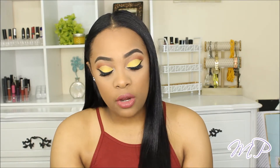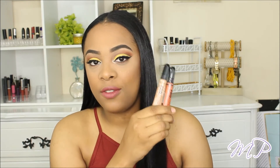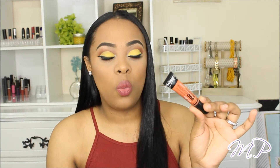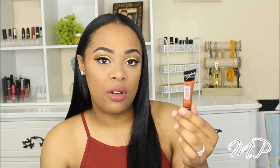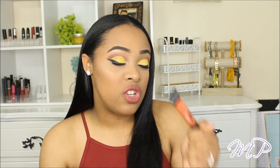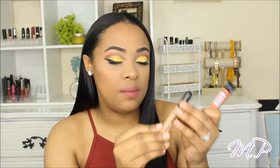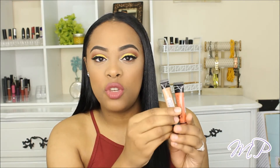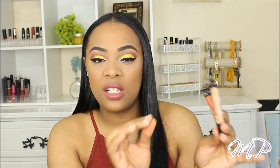You guys know I'm literally obsessed with the corrector from LA Girl. I do have a video on it that did really really well, and I'll leave it down below. This is the LA Girl Pro Concealer HD High Definition Concealer. This one is an orange corrector, and then I also have one in medium beige. I use the orange concealer to correct my dark circles, and then I put the medium beige on top — I don't want to mix the different concealer consistencies sometimes.